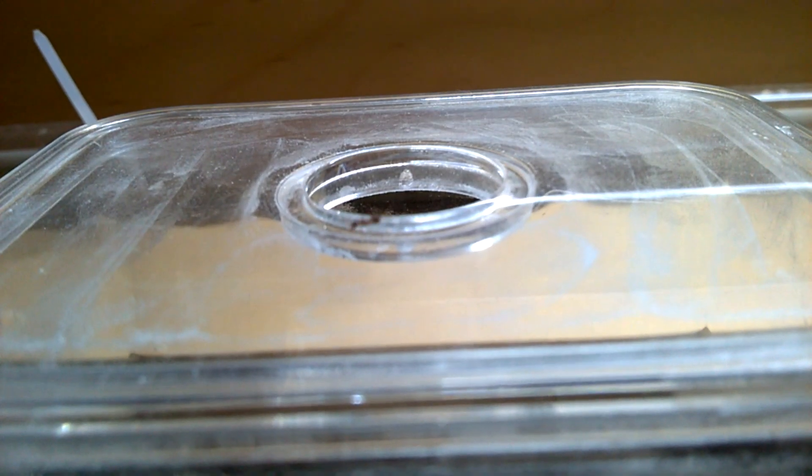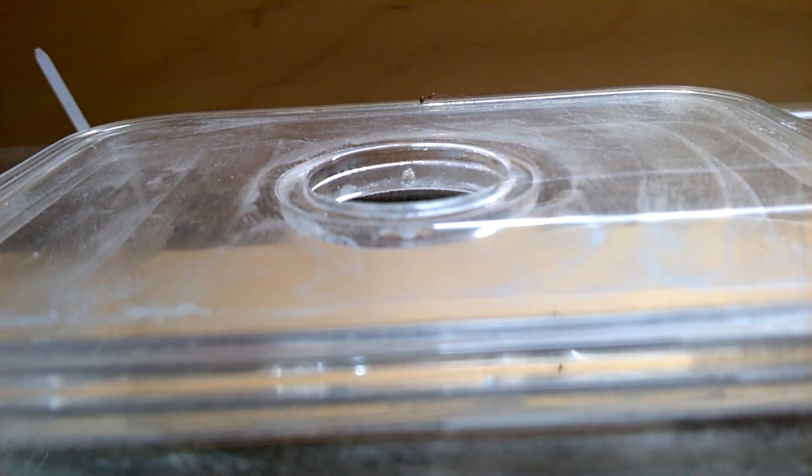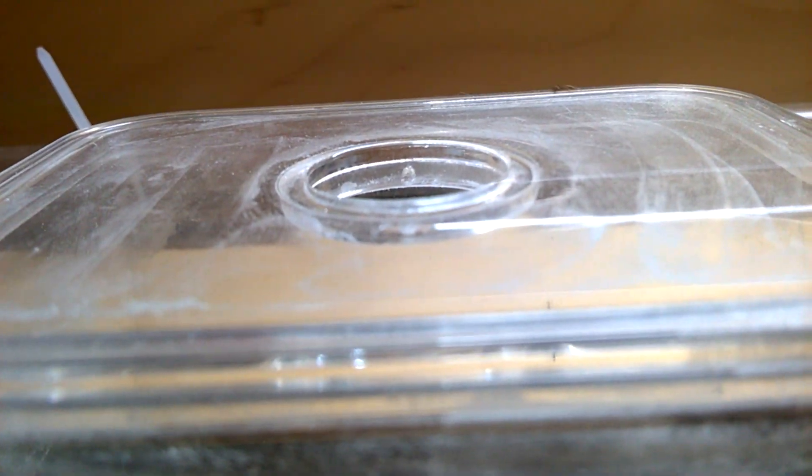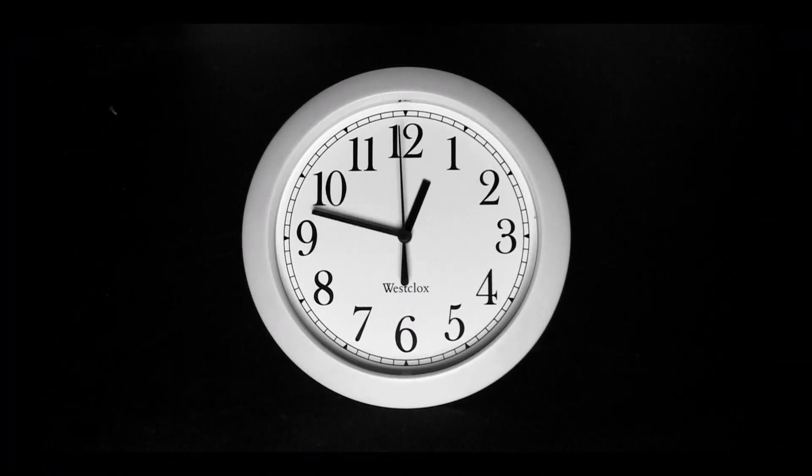Which I did immediately. From now on, every ant who went home couldn't come out again. One problem solved. To bring back the escaped ants, time is working for me from now on.